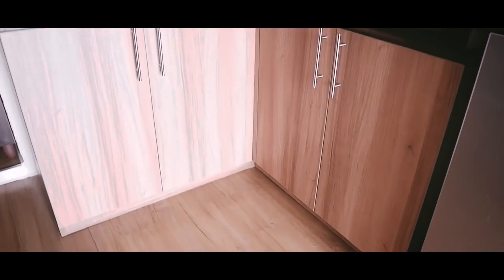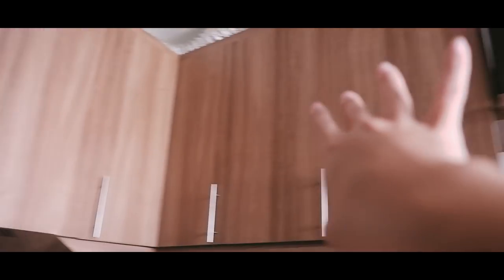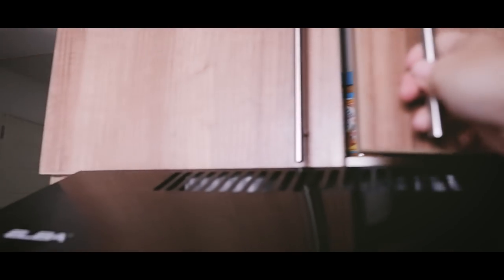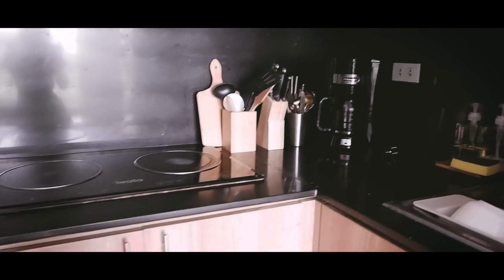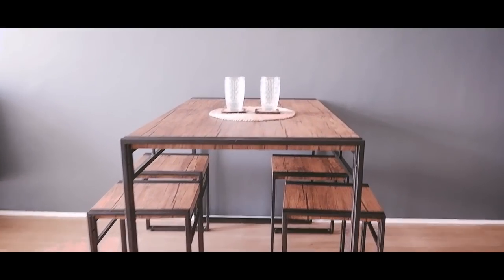Basically, that's it for the kitchen area. I can't do a thorough tour for this area kasi it's still incomplete — like it's still 80% finished. I haven't organized the items in the cabinets yet. This is my pantry — as you can see, hindi pa siya organized. I might do a mini-renovation for this area in the future, but for now since everything is working, I'm gonna keep this the way it is. Now let's proceed to my dining area.